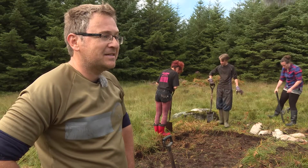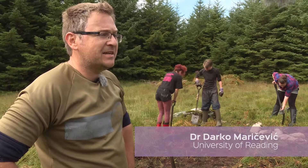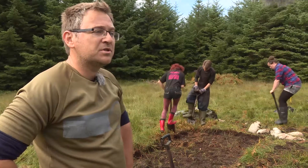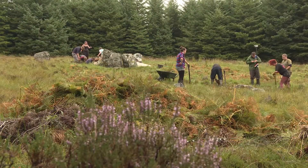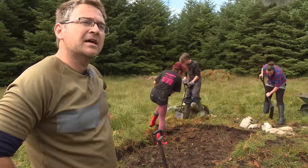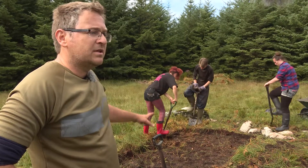We have started opening our trenches which we are going to excavate this year. We are going to excavate two trenches: one positioned over there behind you at the site of the chambered cairn monument itself, and then a satellite trench which is aimed at investigating two things.